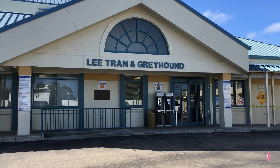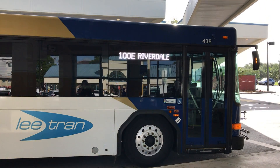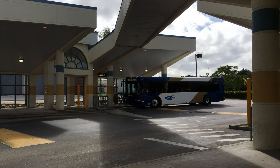Riders on Leetran buses now have real-time bus location information at their fingertips. The new Intelligent Transportation System software, called BusTime, allows passengers to better plan and track their routes and know where their bus is at all times. It also allows Leetran to better track and analyze the efficiency of all buses.